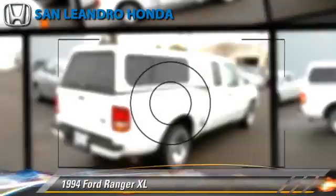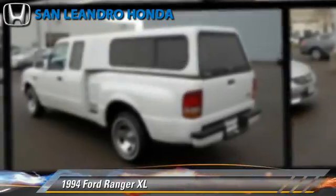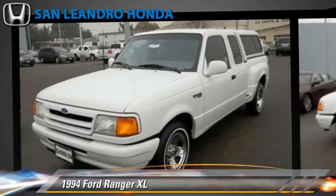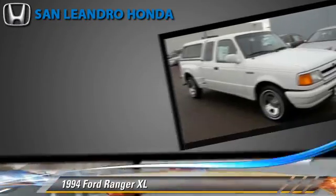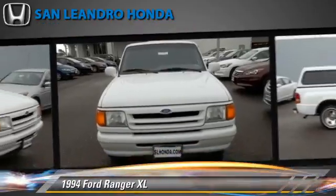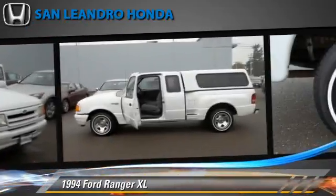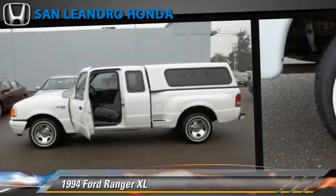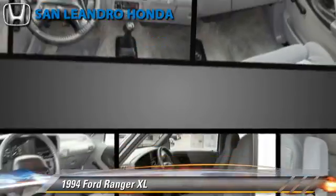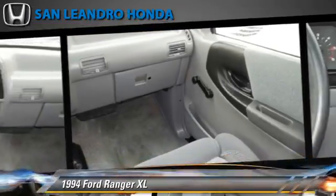Ford Ranger XL, powered by a 4-liter V6 engine with a 5-speed manual transmission. This vehicle, with fewer than 50,000 miles on the odometer, is well equipped. This Ford features bed liner, ABS, and tilt wheel. Comfort and convenience features include air conditioning, a CD player, and power windows. Give us a call to schedule your test drive today.